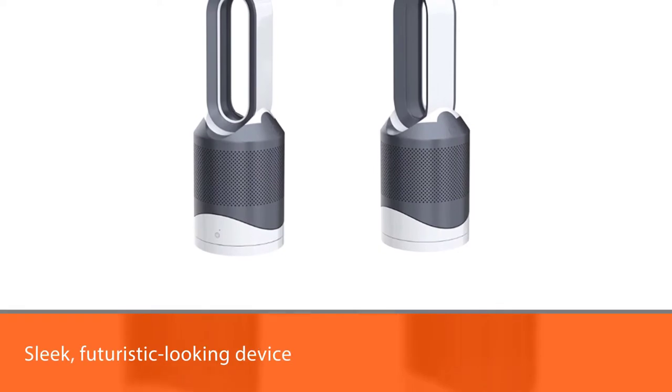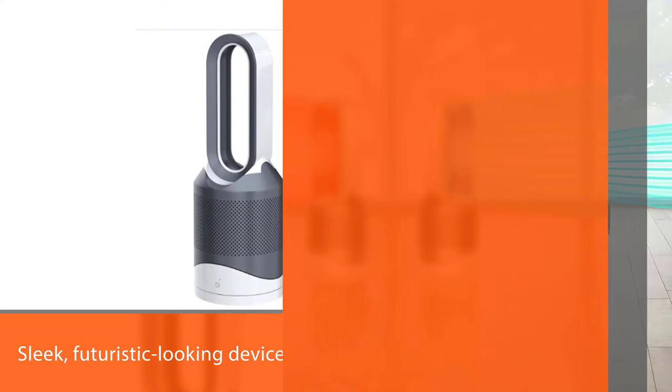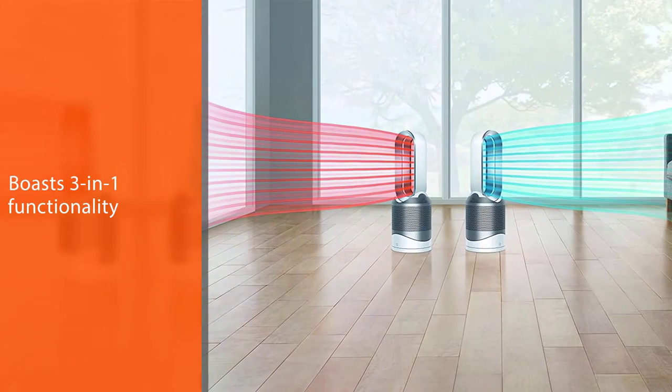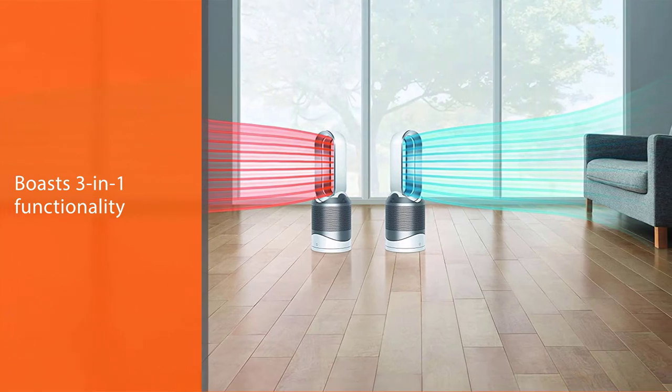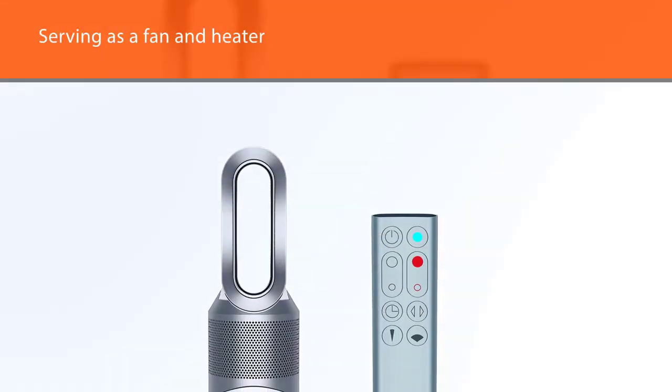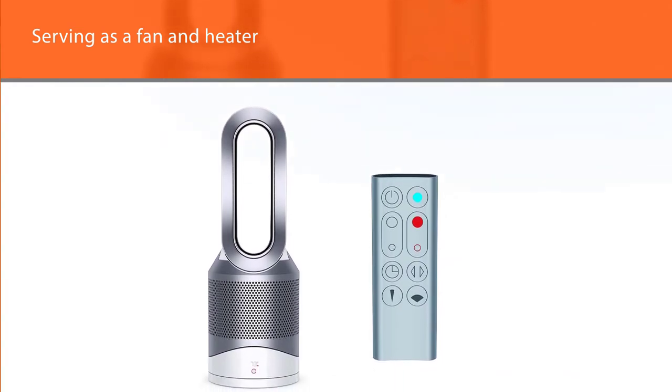Number three: Dyson HP01 Pure Hot+Cool Space Heater and Fan. One of the best fan and heater combo units you can buy, the Dyson HP01 Pure Hot+Cool is a sleek, futuristic-looking device with three-in-one functionality — serving as a fan, a heater, and an air purifier, using its 360-degree HEPA filter to remove 99.97% of allergens from the air.